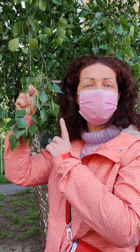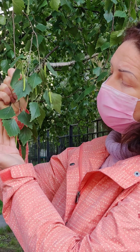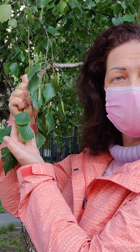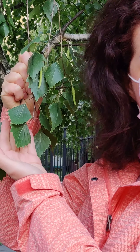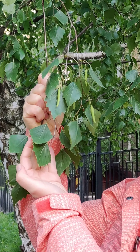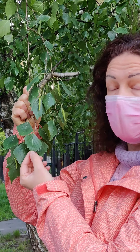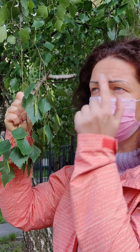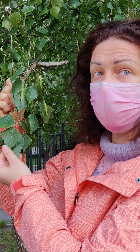I'm holding a birch tree branch. Look, it has big green leaves. Look at them. What shape do you see? I think it's a rhombus, or maybe it's a triangle, or maybe it's a heart. What shape do you see? What color is this leaf? I think it's green color, right? It's juicy green.